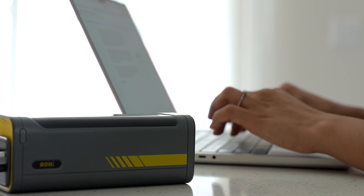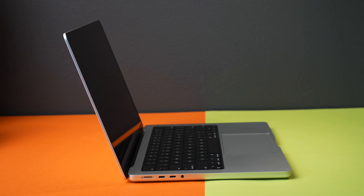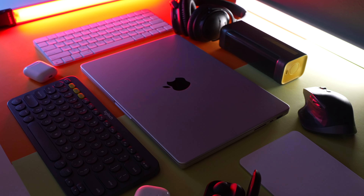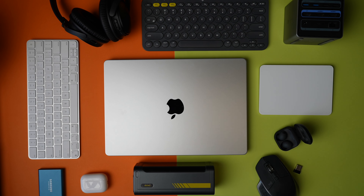I'm deeply invested in the Apple ecosystem and my MacBook Pro is the apex device which literally helps me run this channel. I've tried and tested multiple accessories for my Mac over the years in various different categories, and these are my favorite picks based on my usage, value for money, etc. This is going to be a very useful video. Let's go.